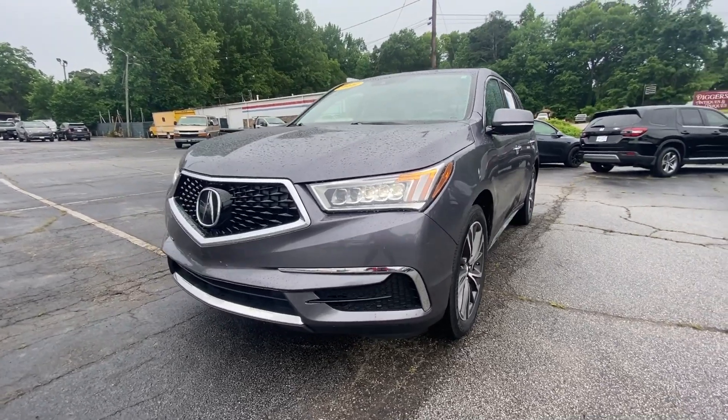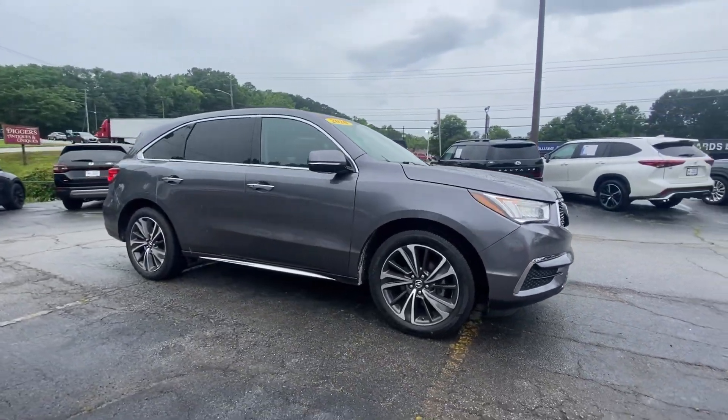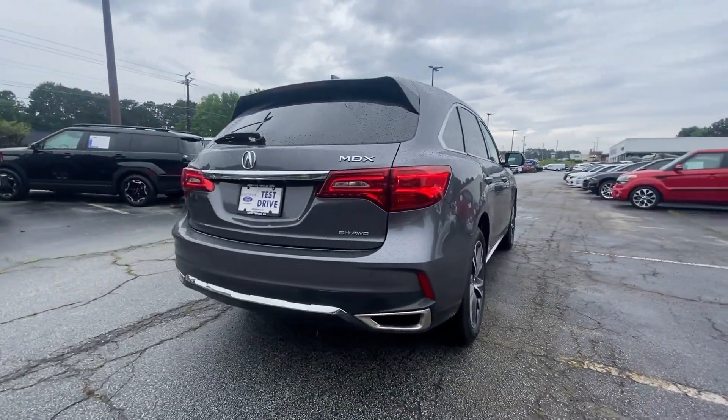Look no further than the 2020 Acura MDX. This vehicle is an outstanding buy, with fewer than 60,000 miles on the odometer. The MDX is the third-row luxury SUV that's designed to surpass expectations.